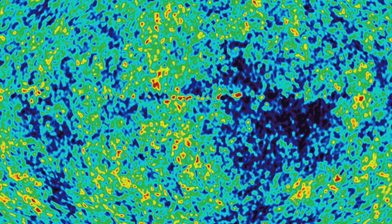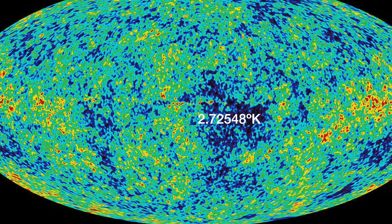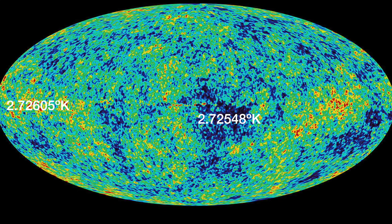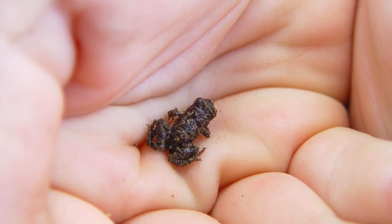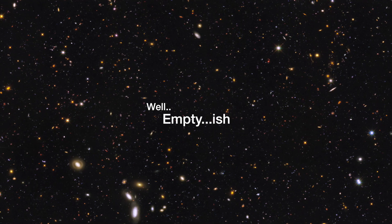The different colours show the different temperatures and densities of matter. The cooler blue regions are 2.72548 degrees Kelvin, while the red parts are just 0.00057 degrees warmer. This tiny difference in temperatures in the early universe was enough to cause the creation of galaxies in the dense, hot regions and empty space in the less dense, cooler regions.